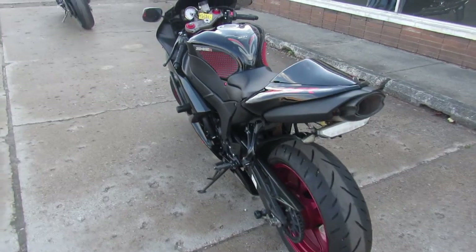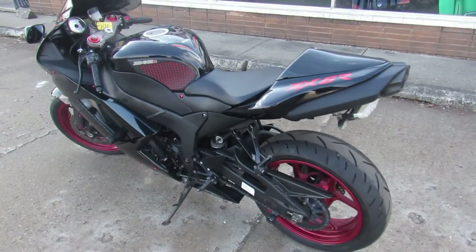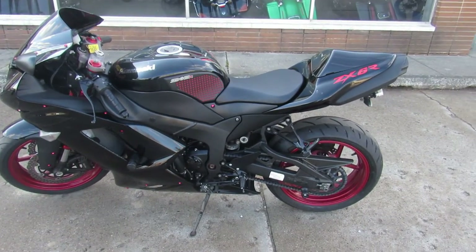It's got the MIVV exhaust — sounds as cool as it looks. Just been serviced at the dealership, been inspected. All the fluids have been changed. This thing is ready to hit the streets.